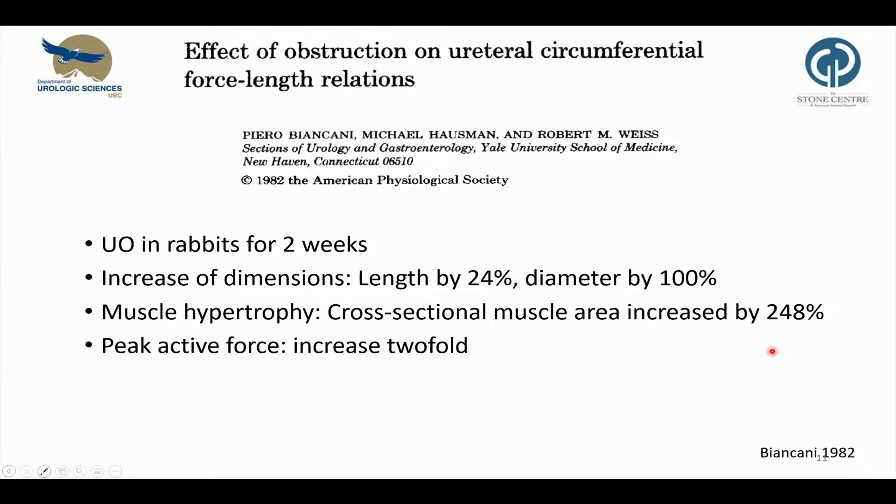This work by the same group had a closer look at contractile properties and compensatory mechanisms to obstruction. They showed that ureteral obstruction impairs efficient peristalsis. Rabbits underwent ureteral obstruction, in this case for two weeks. The ureteral dimensions increased considerably — the length by 24% and the diameter by 100%. But the ureter did not just decompensate; rather, it underwent changes. Muscle hypertrophy was present and the cross-sectional muscle area increased by almost 250%, and peak active forces increased two-fold.